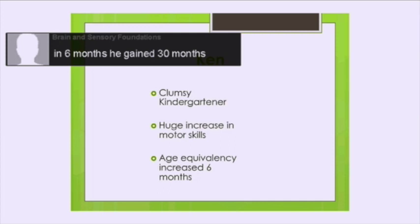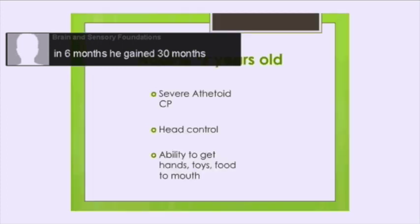It makes a huge global change when we can work with things like fear paralysis and Moro reflex and calm those reflexes down — it's so life changing for the kids. So let's talk about this next case study, where there's a little girl who has severe cerebral palsy. Can you talk about this?